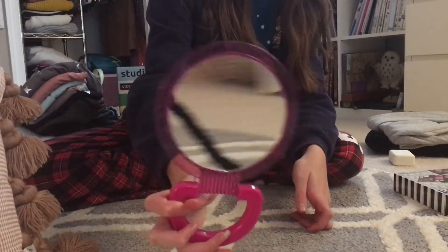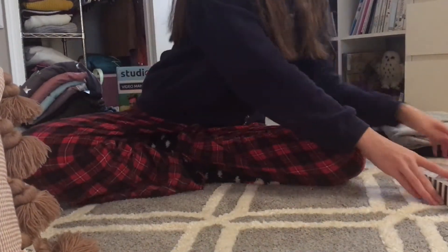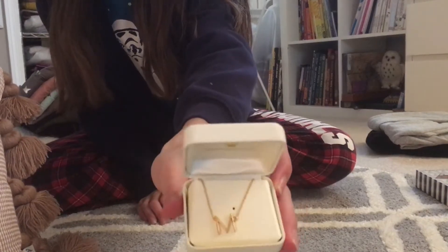I also got this little mirror — you can see the tripod there — which is great for makeup. And in here is this cute little M necklace. It's super adorable, it has this gold little M and I love it.